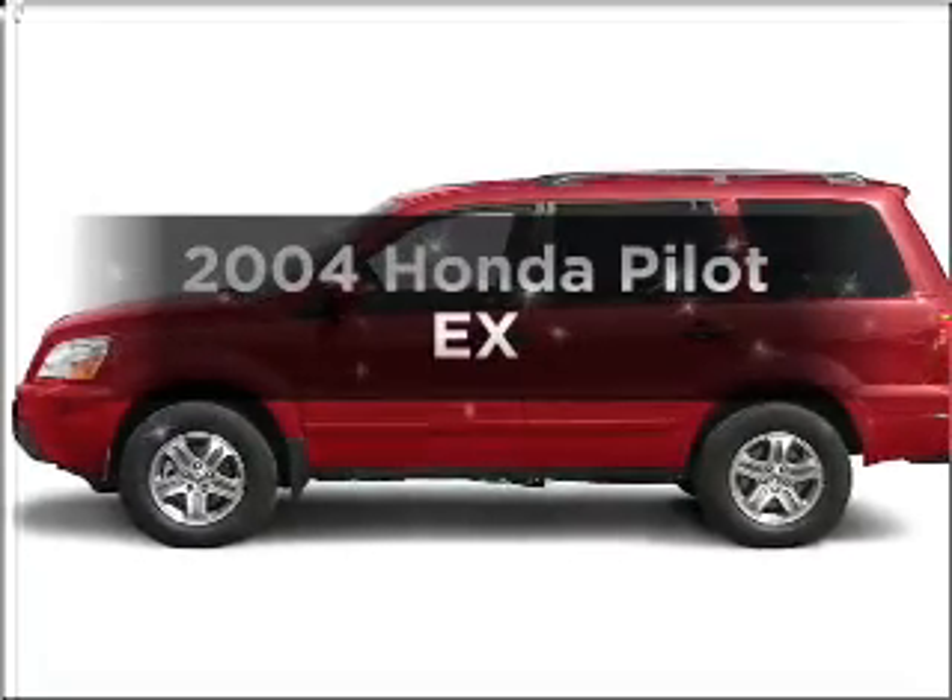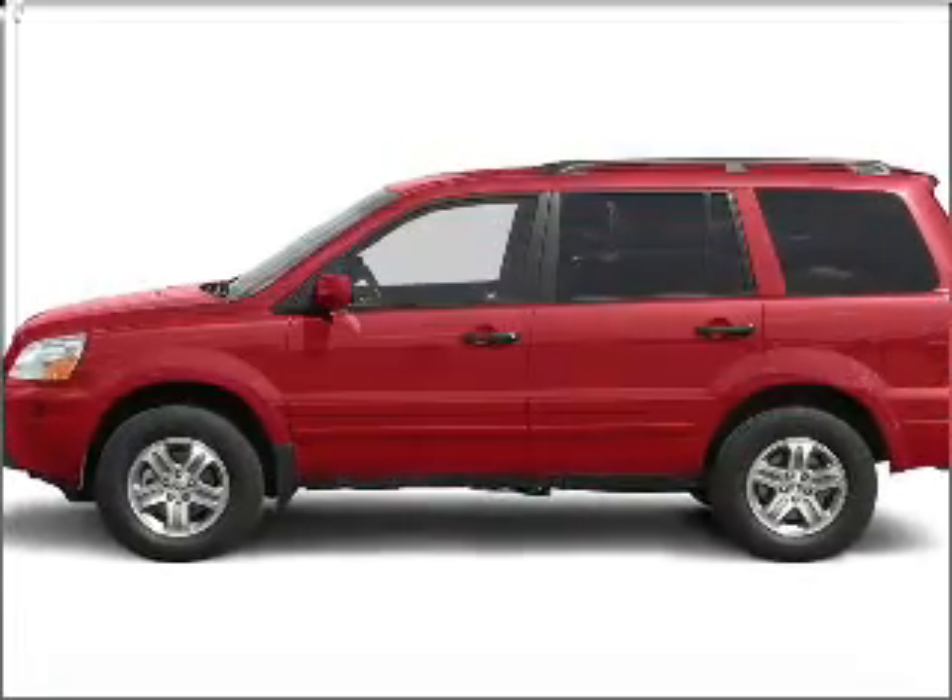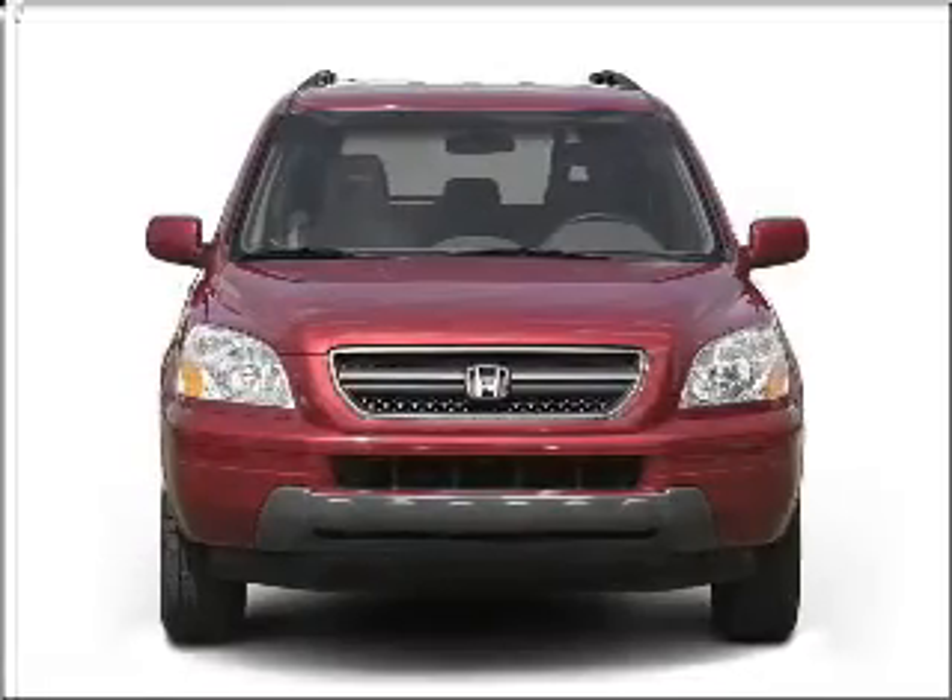Check out this 2004 Honda Pilot. Everything you need under one roof with this great vehicle.